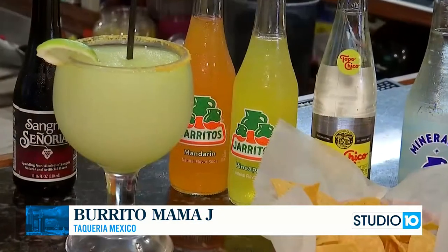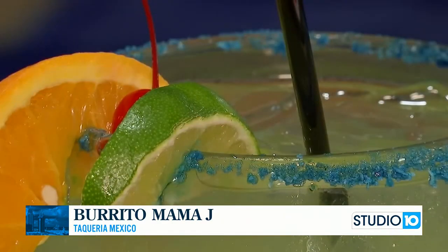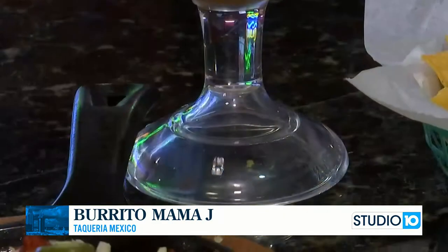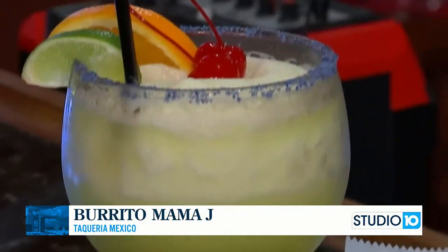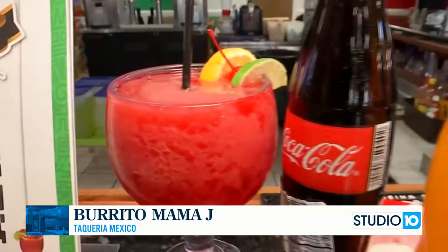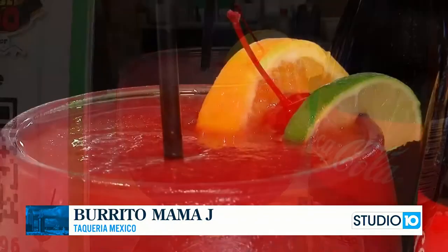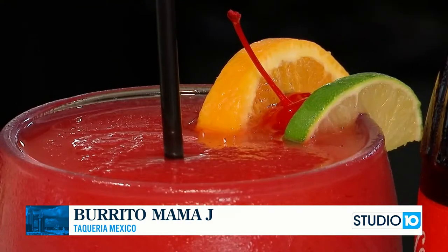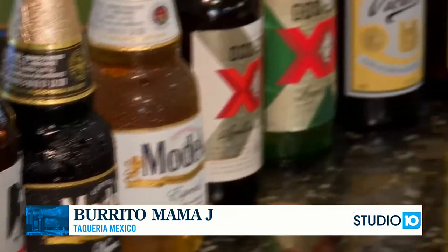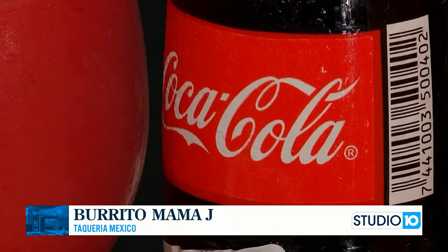They have a huge drink selection — non-alcoholic and alcoholic as well. We've got to talk about the margaritas. We have a house margarita right here, which is very famous here. And then we also have our blackberry margarita, but we also have a lot of different flavors. Different choices of beers or other alcohol if you want to try. But of course, the Mexican Cokes too — one of my favorites here at Taqueria Mexico.